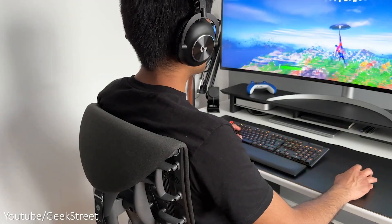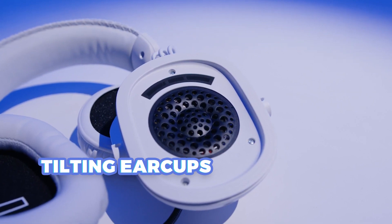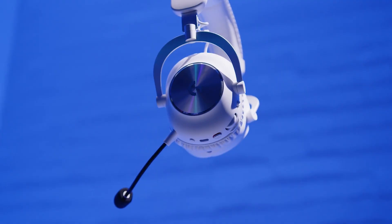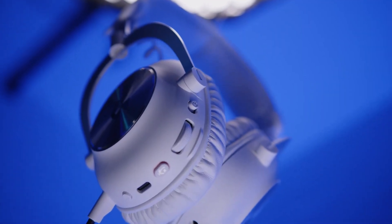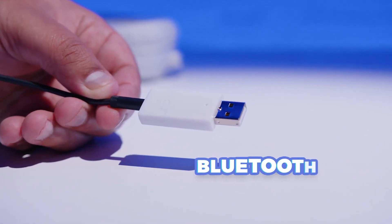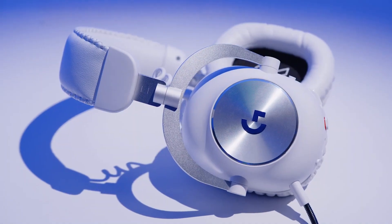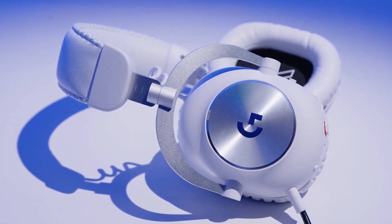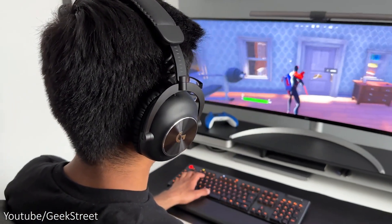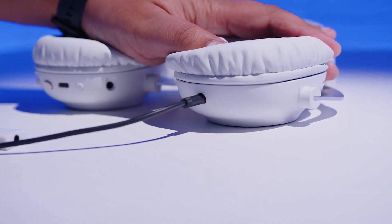The G Pro X2 offers a comfortable fit thanks to memory foam padding, vertically tilting ear cups that align well with the ears, and a sturdy headband that doesn't pinch or squeeze. The ability to swap out the earpads for fabric ones is a fantastic feature. Whether you prefer a wired connection via the 3.5mm jack, Bluetooth, or the lightning-fast 2.4GHz USB-A dongle, this headset has you covered. While Bluetooth lacks aptX for Android users, its reliability as a backup ensures seamless gaming. The G Pro X2 lasts up to 50 hours on a single charge using the USB dongle.